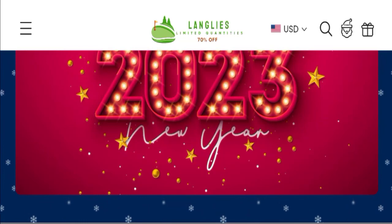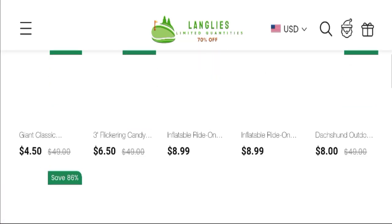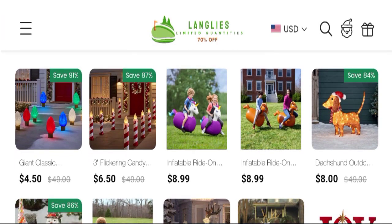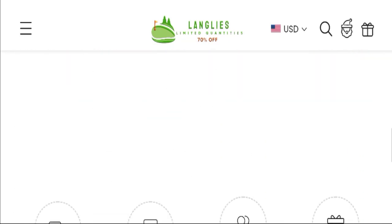Let's go on this website. This is the home page. They are offering various types of Christmas event product collections — you can see Christmas lights, Christmas candy lights, kids toys, and many more.